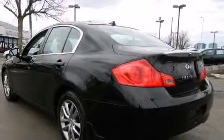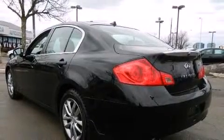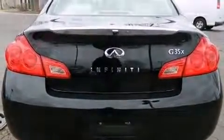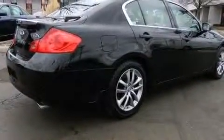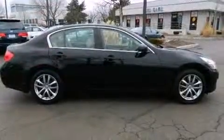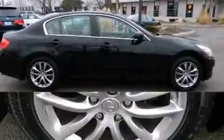Infiniti infused the interior with top-shelf amenities such as heated seats, automatic temperature control, power door mirrors and heated door mirrors, and power front seats. With high-intensity discharge headlights illuminating your path, you'll always appreciate maximum visibility.